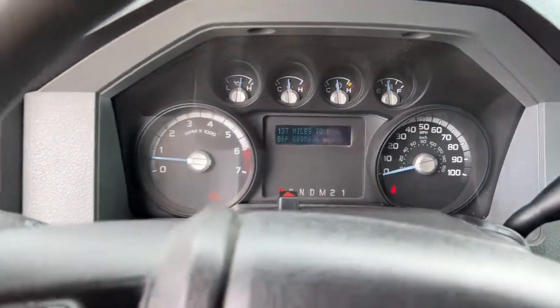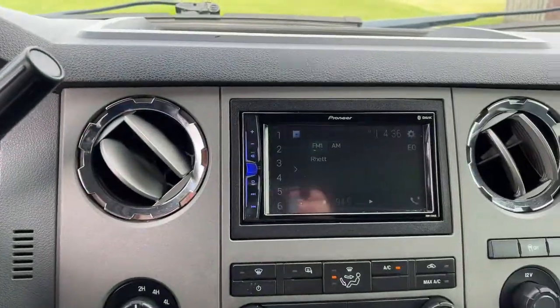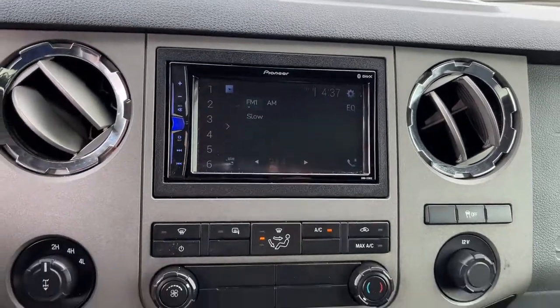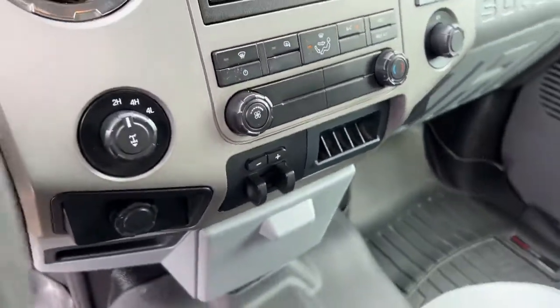These are just some of the great options this vehicle comes with: keyless entry, remote engine start, premium sound system, bed liner, electronic stability control, aluminum wheels, intermittent wipers, running boards, tire pressure monitoring system, and power windows.